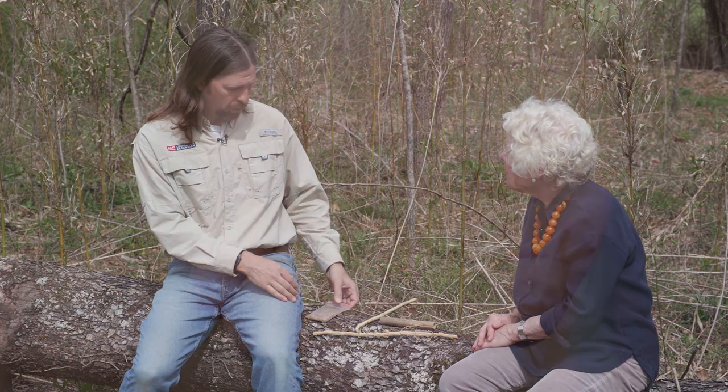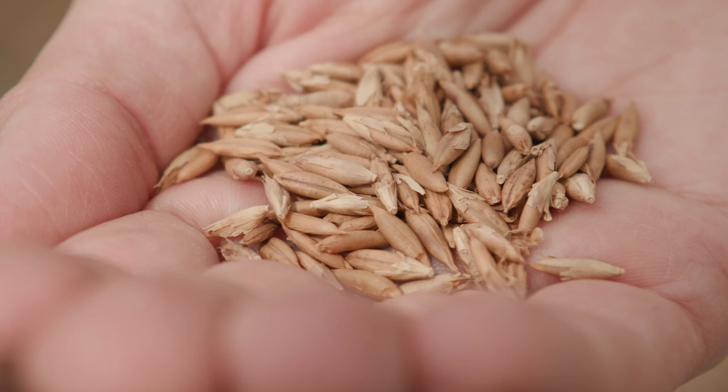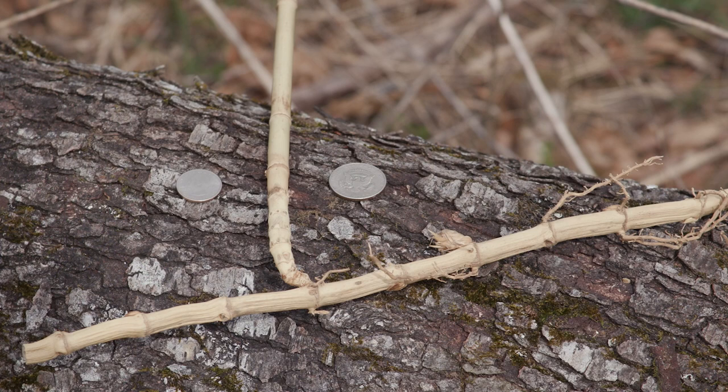River cane only flowers and produces seeds so sporadically that seeds can't really be harvested — the ones shown were harvested in 2004 from outside Bryson City. That's the main reason they dig up clumps of river cane, targeting patches with three to eight stems, digging in a circle about 18 to 24 inches in diameter and 10 to 12 inches deep to capture the rhizomes at a long length. The longer the rhizome, the better the survival rate. Transplanting is done during winter dormancy, with February being the best month.